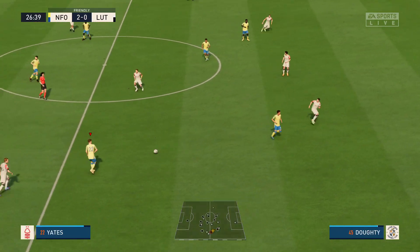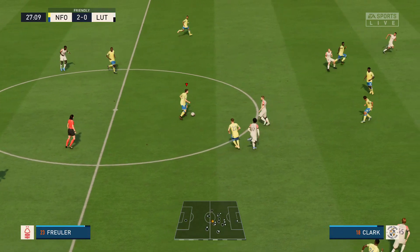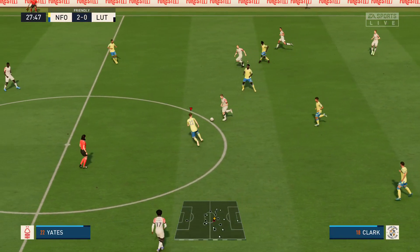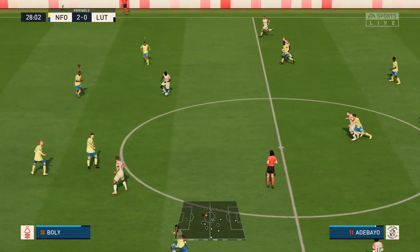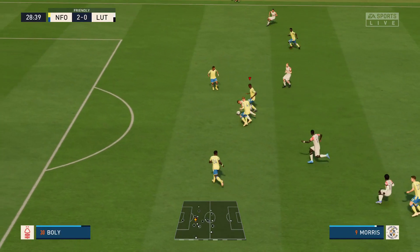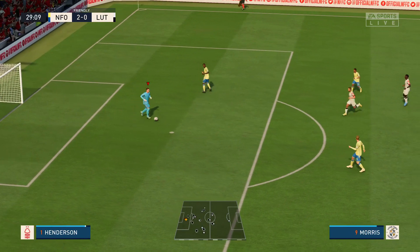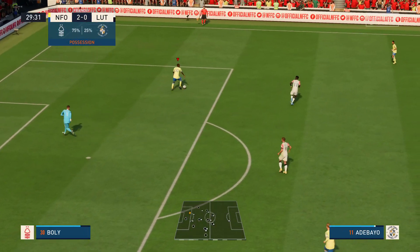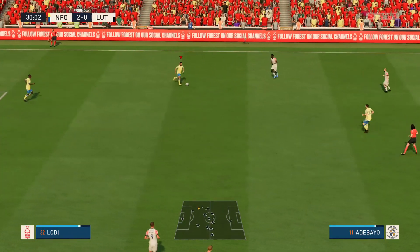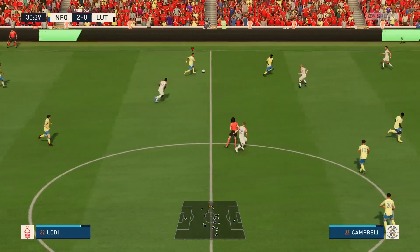Potts — but a shocking pass really. Adebayo, very quick thinking there. The hosts have enjoyed so much possession. Yes they've played well going forward, but it's been their ability to regain the ball which has made them so hard to play against here, and it makes them such a good team. It's been a brilliant performance so far.